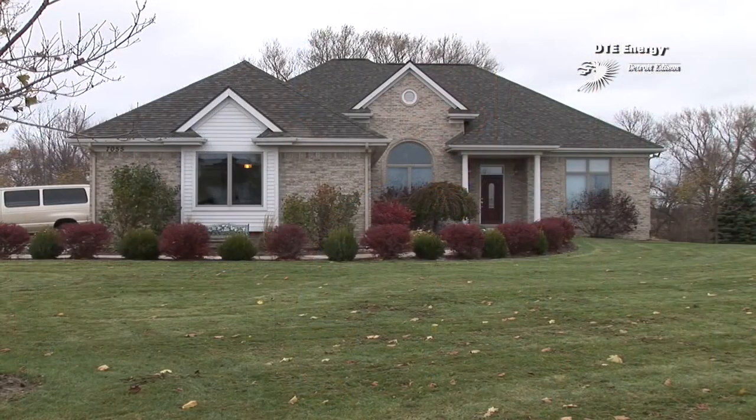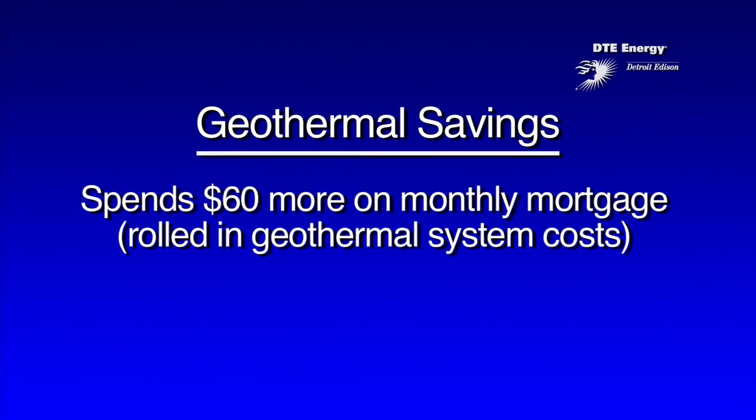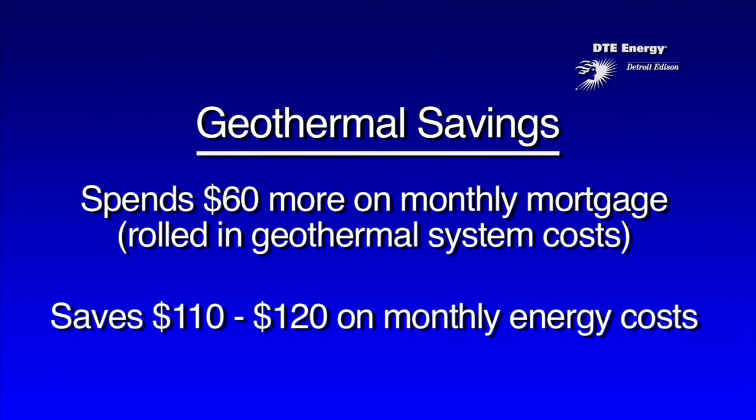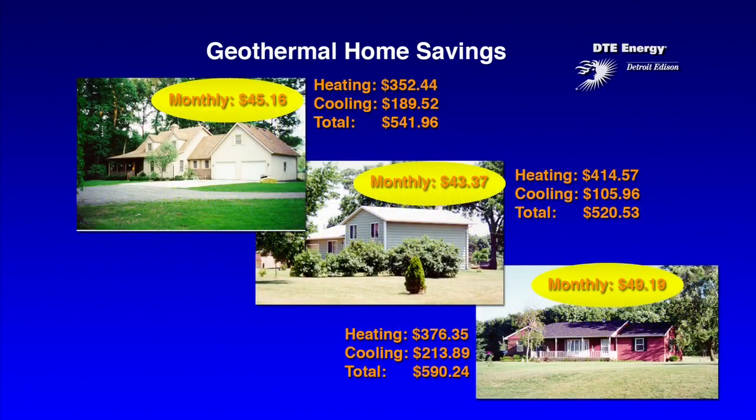The first benefit we looked at was the cost savings. In this home, our differential between doing a conventional system versus geothermal was about $10,000 more for the geothermal system. I'm spending about $60 more per month in my mortgage, but I'm saving about $110 to $120 a month in energy. And those savings are pretty typical for homes with geothermal in Michigan.